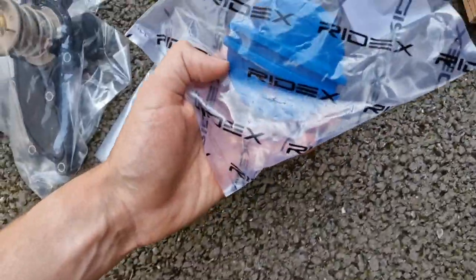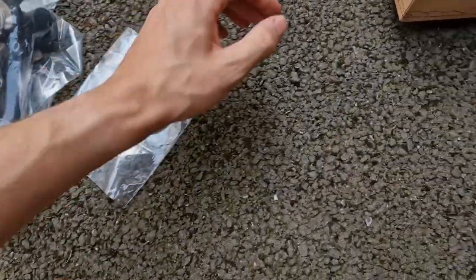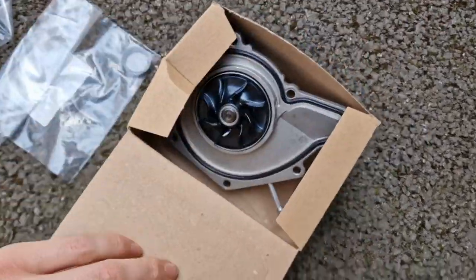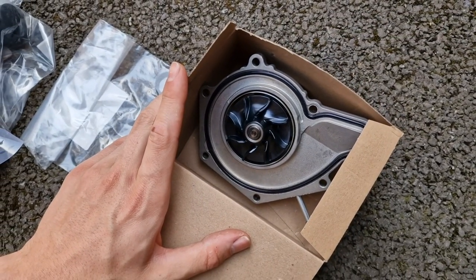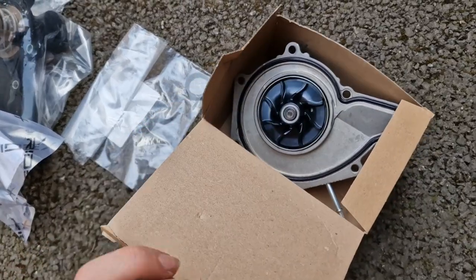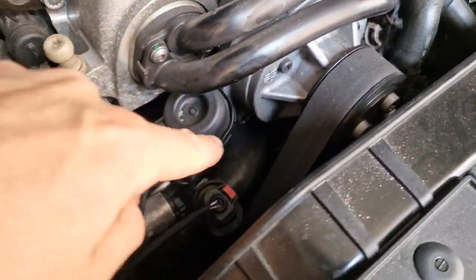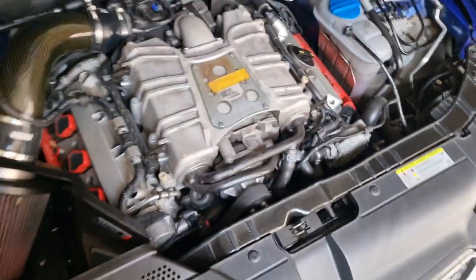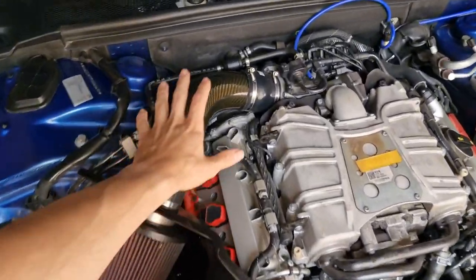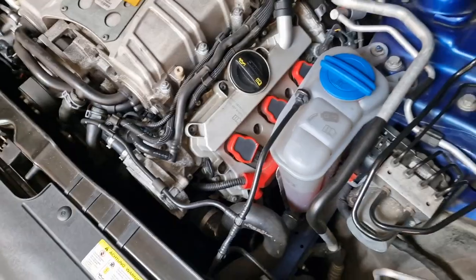We've also got a brand new coolant bottle cap just so we know it's good, and finally in the box we have the water pump. We'll get started stripping the car down and then fit all the new parts. The water pump is located just behind there on the front of the engine, and the thermostat is mounted under this here.